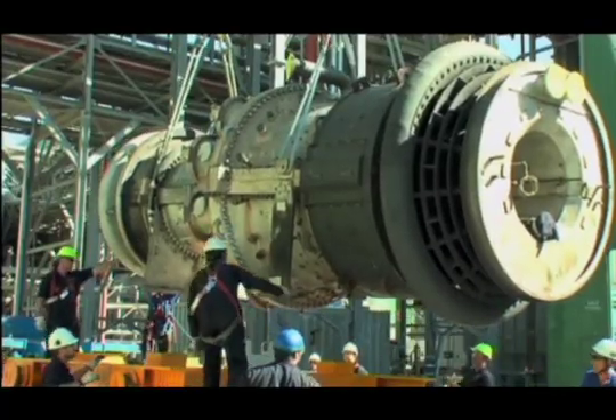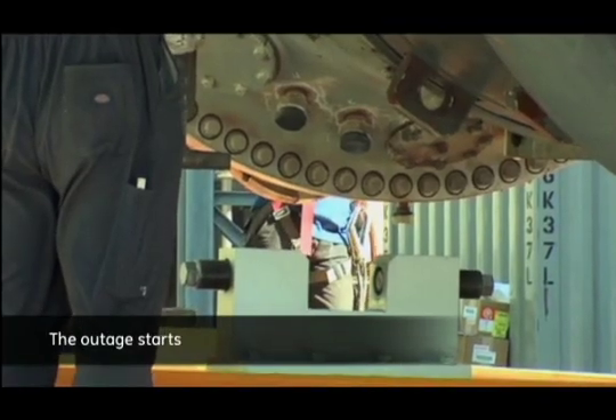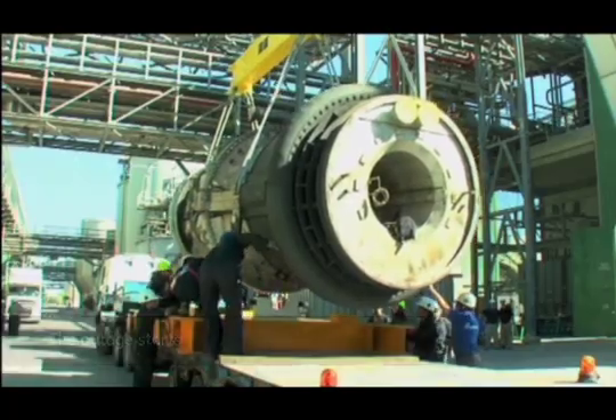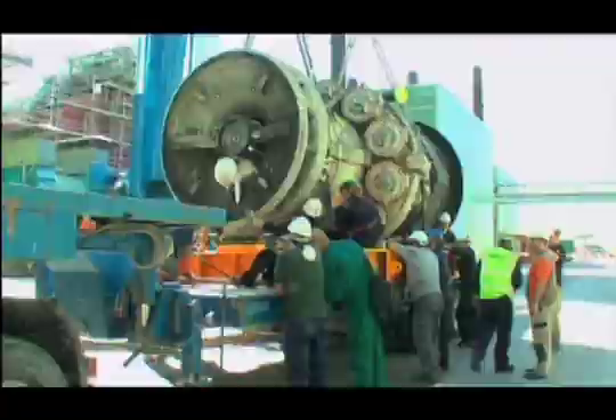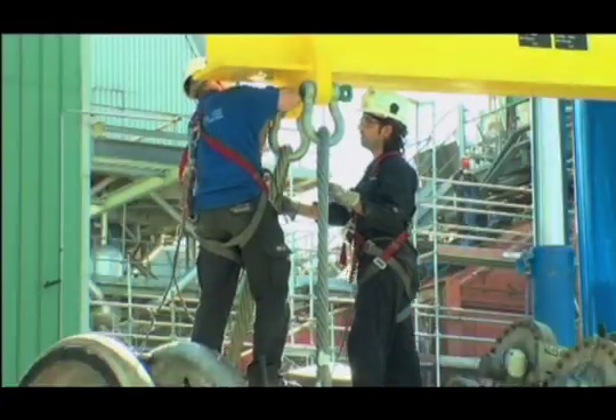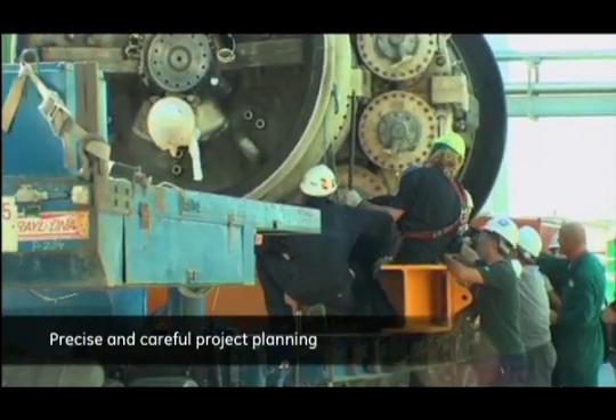After the agreement was signed, GE activated the project through its organization, involving the sales and commercial team, as well as engineering, supply chain and manufacturing, in order to ensure every detail of the plan was covered.